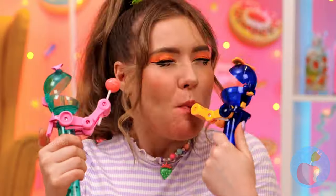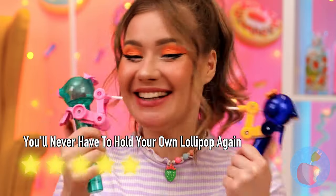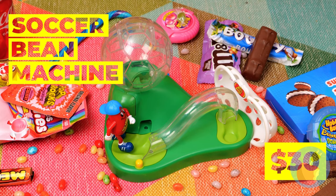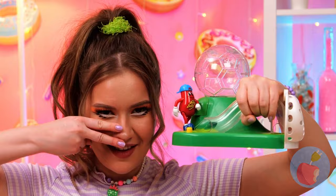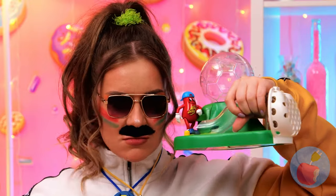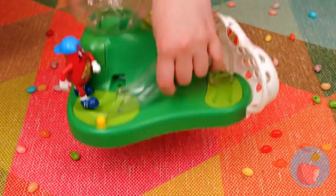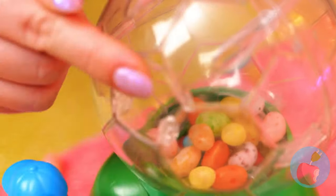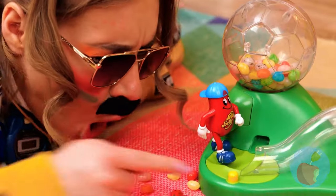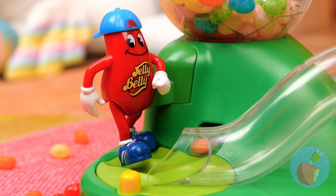Always enjoy candy with a friend or two. Jelly bean soccer — finally, we need more candy-themed sports. It looks like we've already got our coach for the big game. Now we can't start this game without jelly beans — pour them in. We're ready for the big kickoff.